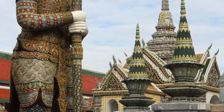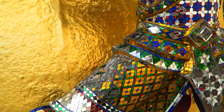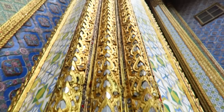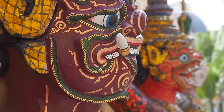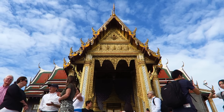The Grand Palace was once the residence of the Kings of Siam and while the current monarchy resides in Doucet Palace, the Grand Palace is still used for official events and functions. There is a strict dress code in order to visit, so dress modestly. That means no bare legs or shoulders for both men and women. It is also a good idea to carry your passport as security can be a little tight.